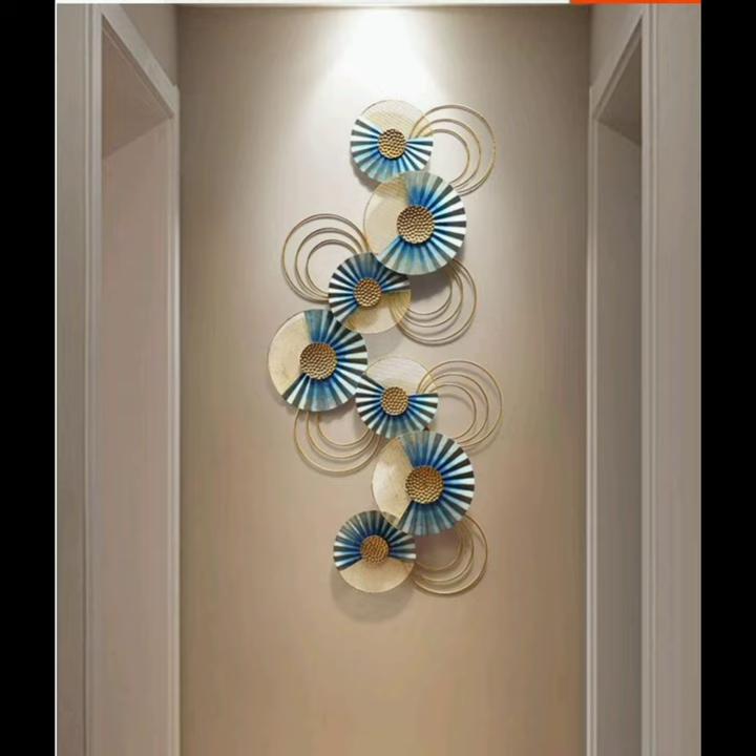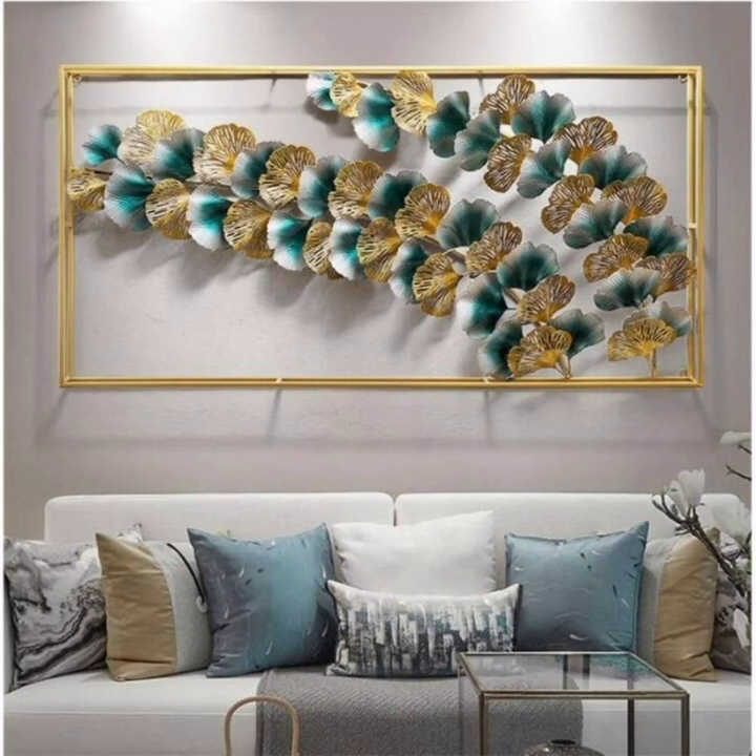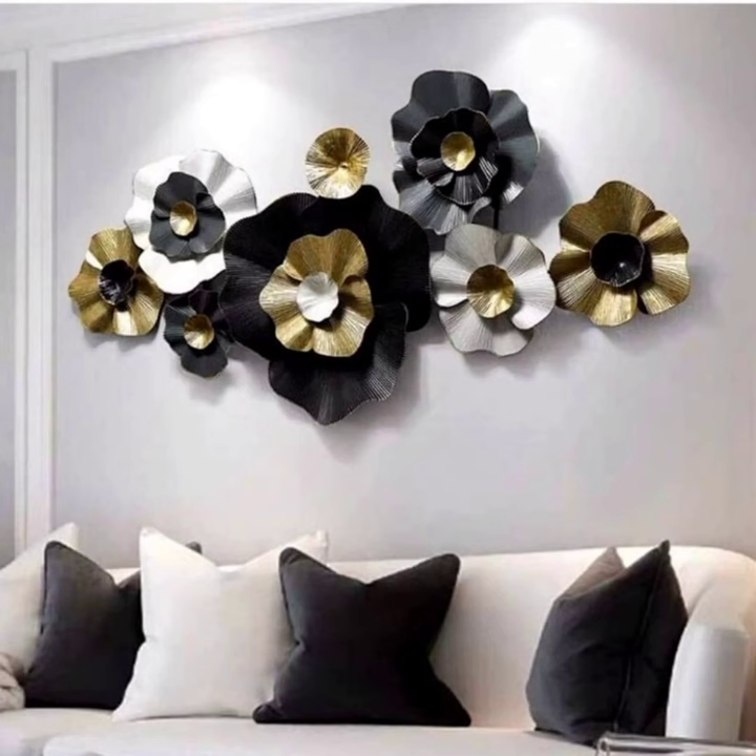So there you have it, folks — just a few of the many ways you can infuse your home with art and creativity. Which idea is your favorite? Let me know in the comments below. Don't forget to like, share, and subscribe for more inspiring content.